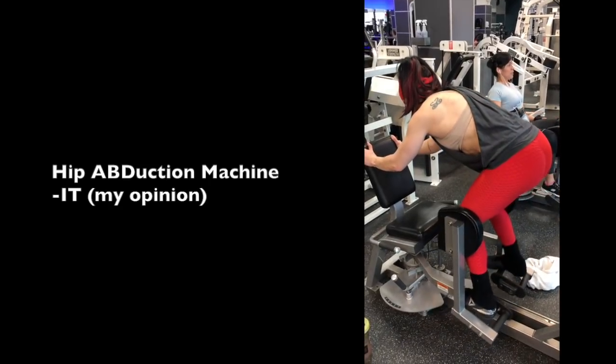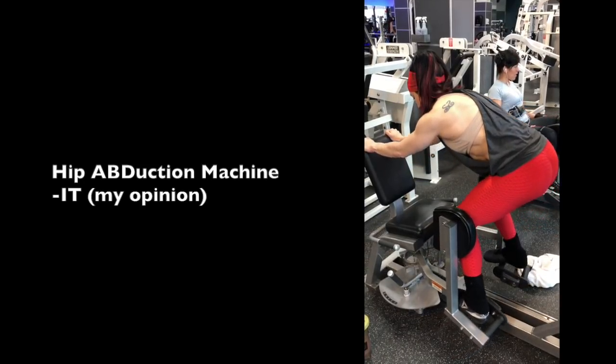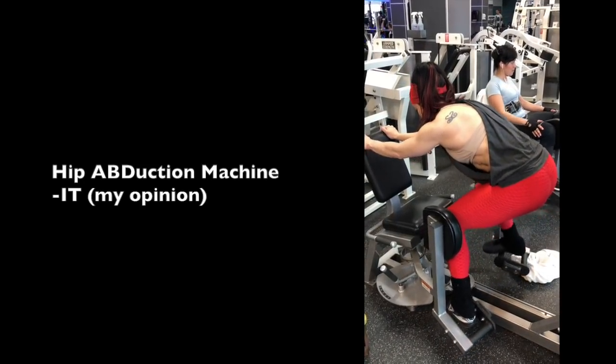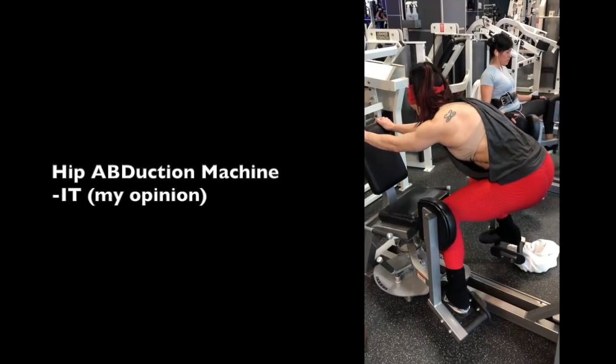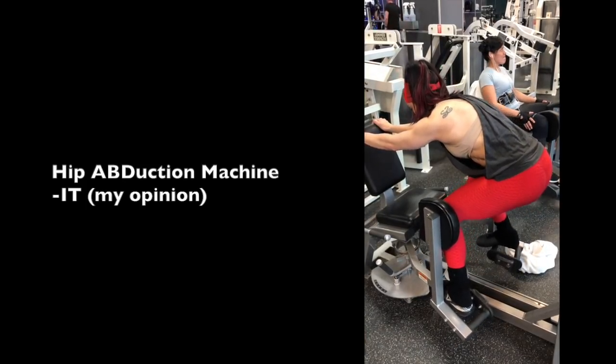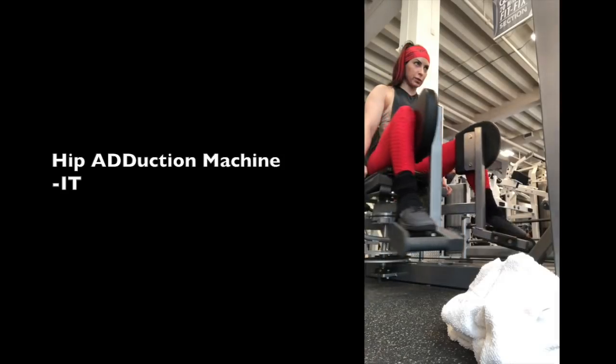Hip abduction — you can do this standing or seated. This is external torque, note the arch body position, targeting the posterior fibers of the gluteus medius responsible for hip abduction in a deeply flexed hip position. Turning around into a hollow body position is internal torque, targeting in my opinion the anterior fibers of the gluteus medius. These anterior and posterior fibers work together to stabilize the pelvis during gait — if they're weak, that would explain a Trendelenburg sign. Then of course hip adduction, bringing the legs together.